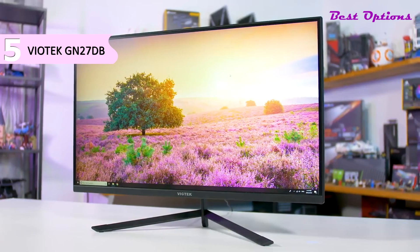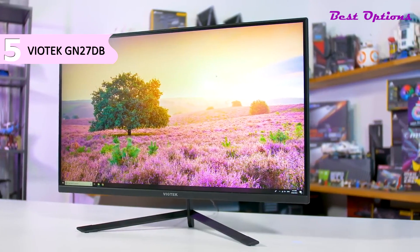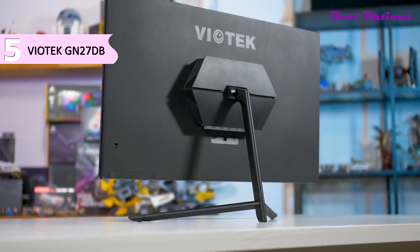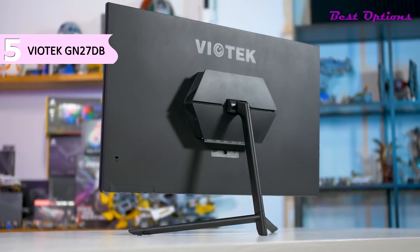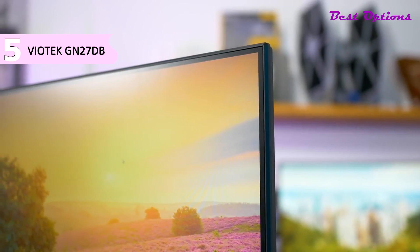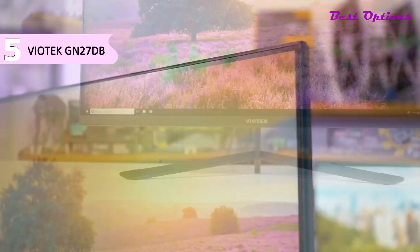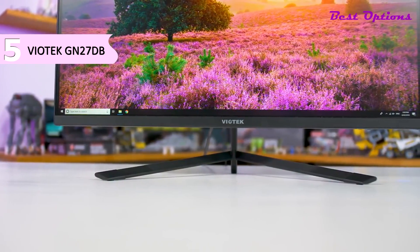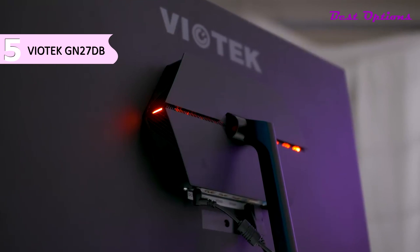Some of the pros for this product include FreeSync support, a fully ergonomic stand, 1ms MPRT response time, 144Hz refresh rate, and decent image quality after color calibration. However, a con is that the monitor needs color tweaking initially. All in all, the Viotec GN27DB is an outstanding gaming monitor for the price.